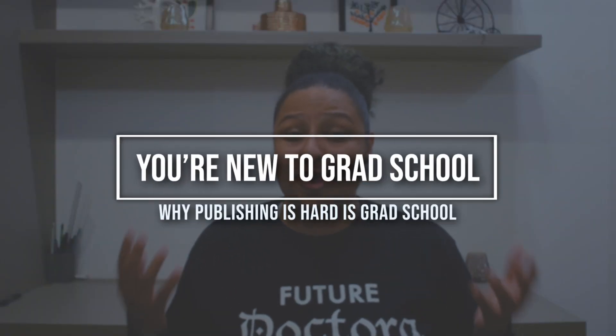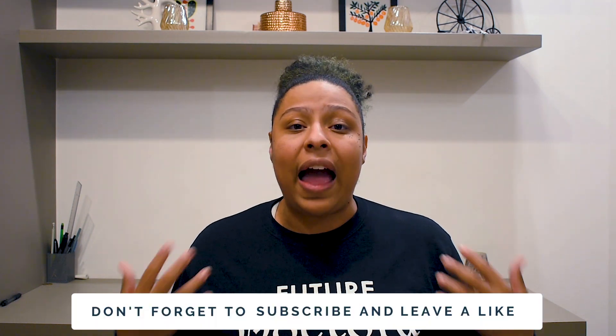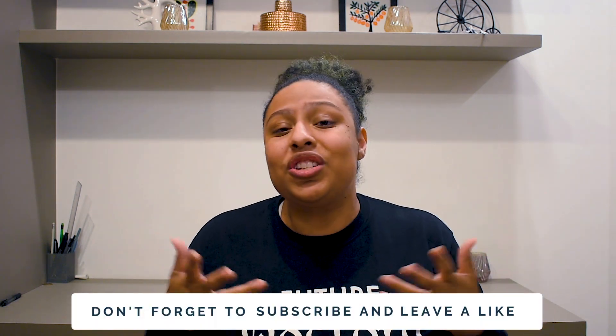The first reason that getting published in grad school is just so hard is that you're new. As a graduate student, especially in the earlier parts of your graduate career, you don't have a lot of academic experience. Even if you have a master's, the type of work you do in your PhD looks a little bit different, and so you may not feel confident or have enough data or experience to write a good and original research paper.